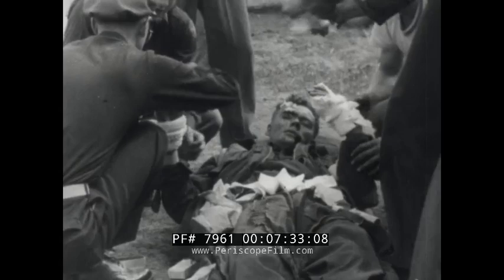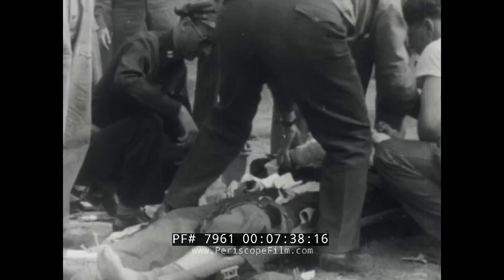All crew members of the bomber escaped, although three were seriously injured. Three crew chiefs who were in their transports at the time of the crash were killed.